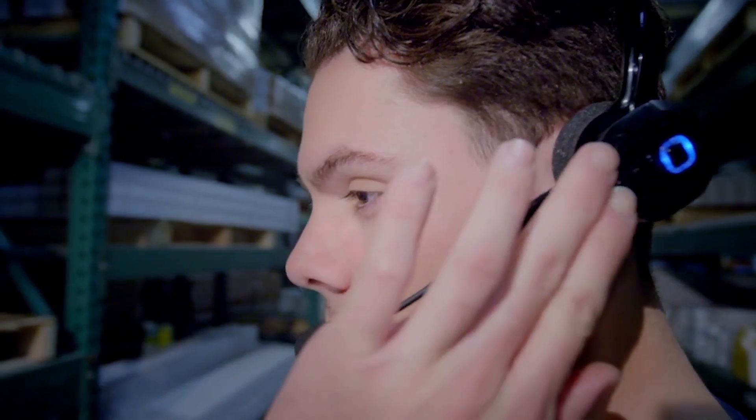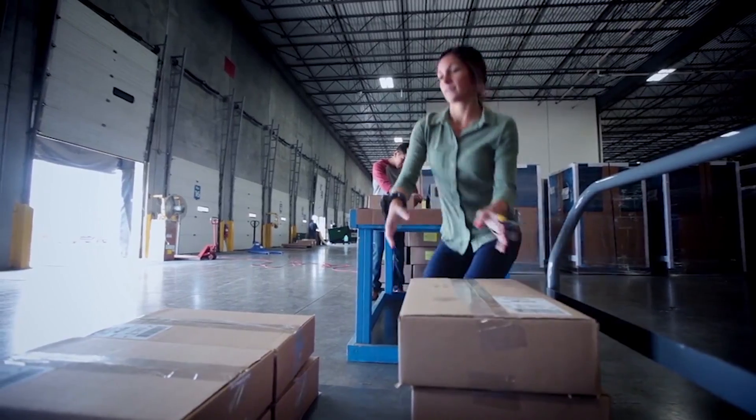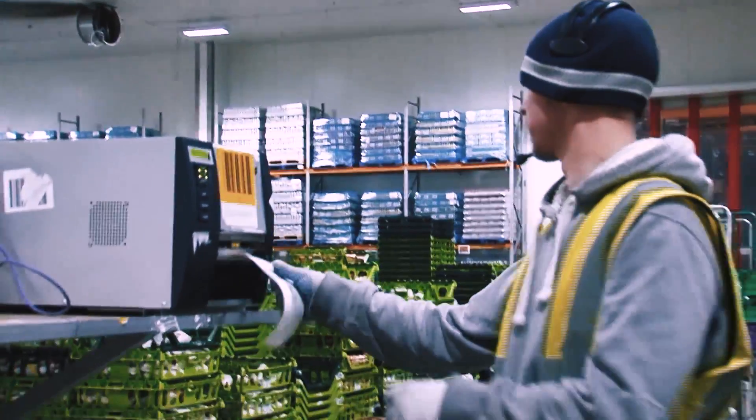Make no mistake, this wearable is rugged. It's designed for the warehouse, the loading dock, or the cold chain, with a display that's responsive even to gloved hands.